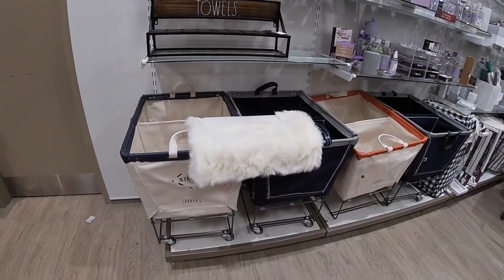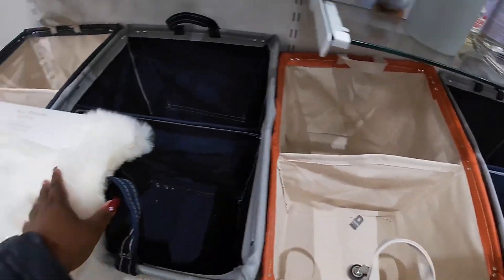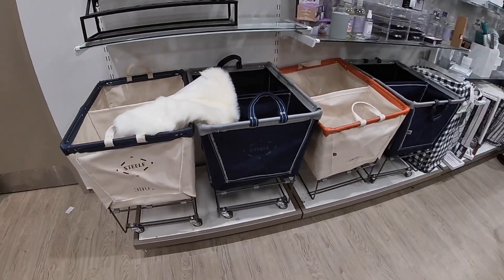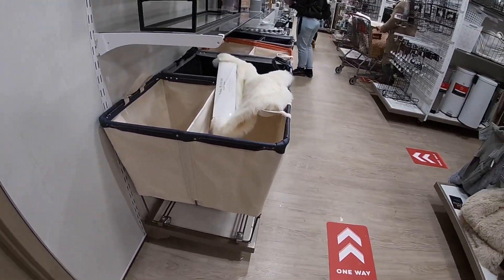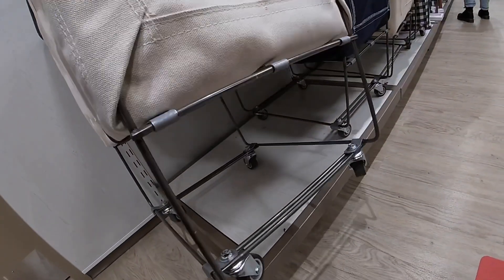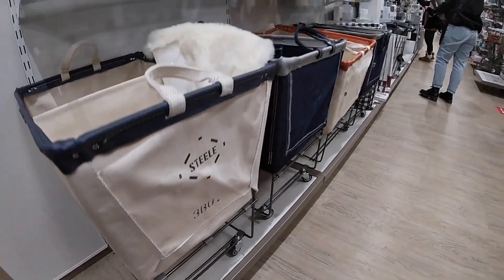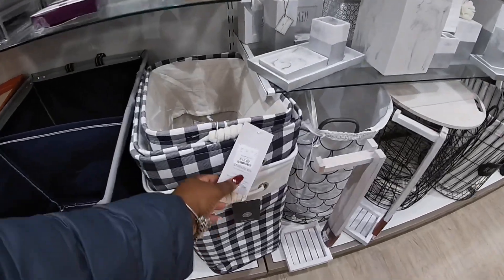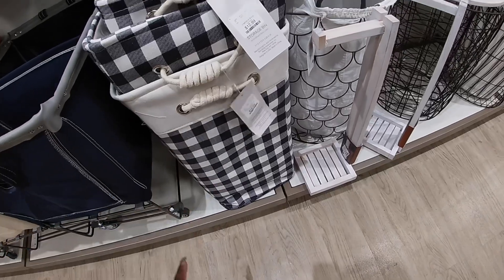I need some of the giant laundry baskets so I can get the price on one of them. I hate that I'm not going to be able to find the price. $119! It has the wheels on the bottom. They're different colors and they also have these — $12.99, different sizes — $16.99.